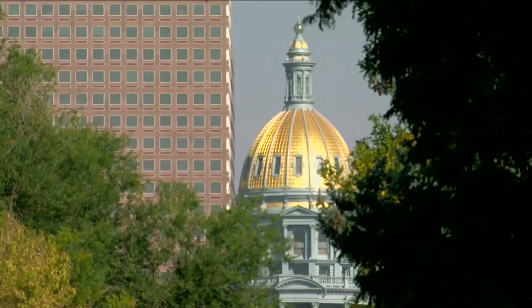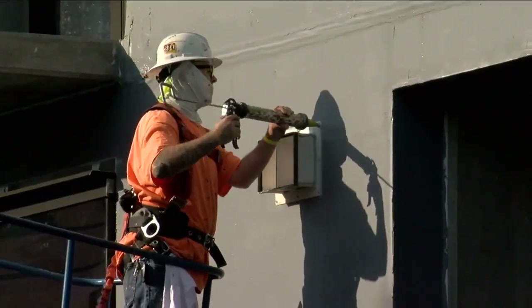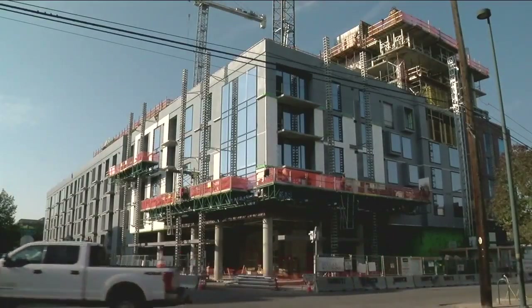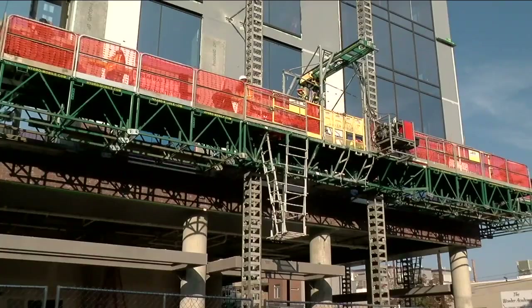In this Denver neighborhood, historic homes and new construction all blend together. At 10th Avenue and Acoma Street, a building caught the eye of Denver 7 viewer James G, who asked: 'I've been seeing this building going up and can't figure out what they'll do with it.'